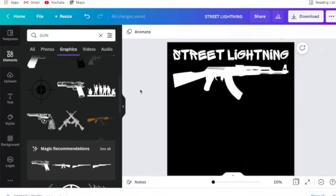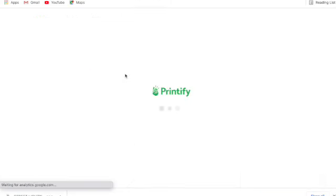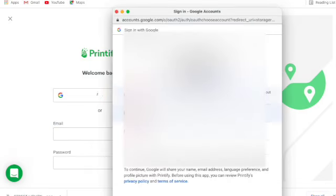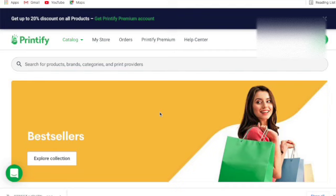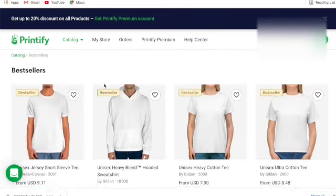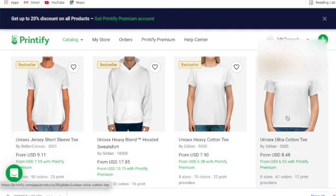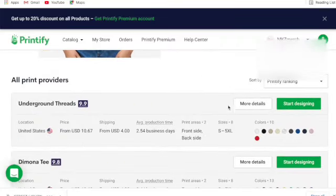Next you need an integration partner for Etsy — someone to do all your printing and shipping. I always talk about Printful and Printify; today we're using Printify. Go into the catalog and look at bestsellers — t-shirts are always there. I go for either the Jersey Short Sleeve or Ultra Cotton. Once you select your t-shirt, Printify gives you all the specs and lets you choose a printing partner.